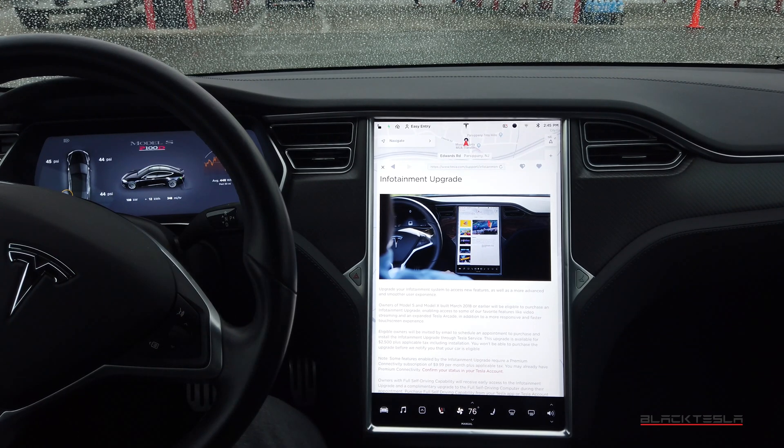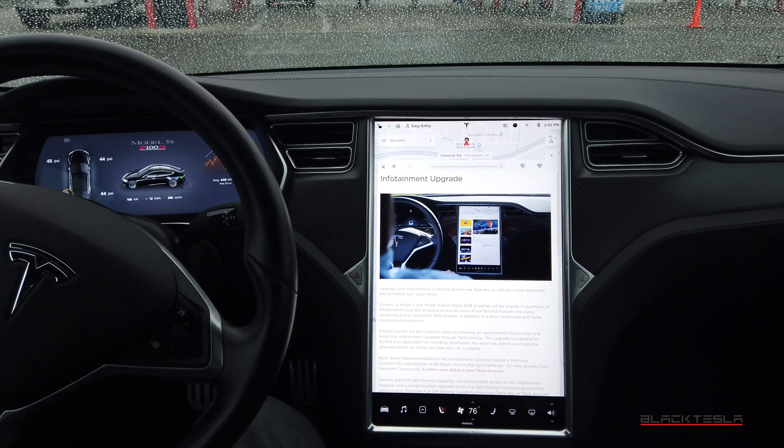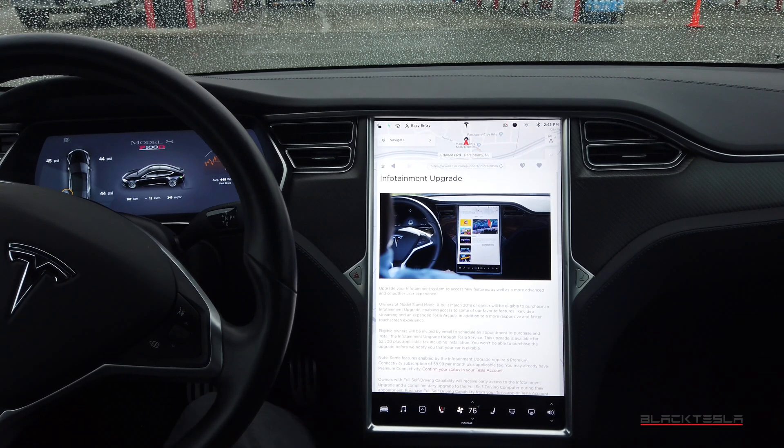MCU1 is the older, legacy MCU — pretty much maxed out in terms of capacity. There are even owners who've had it over 50,000 miles where the MCU starts to fall apart and crash. MCU2 is the newer one, seen in 2018 and later Model S, X, and 3 vehicles.